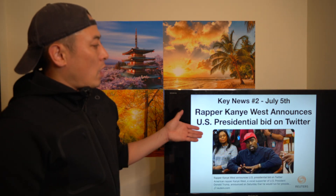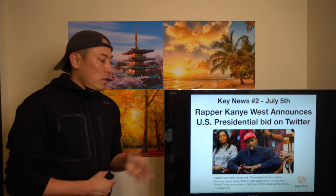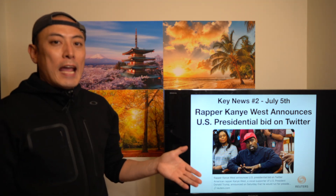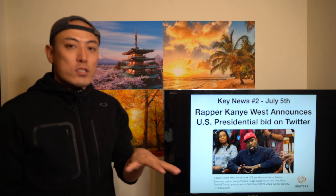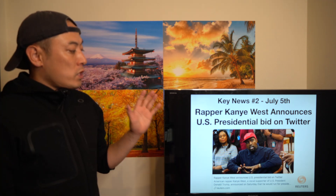Key news number two: rapper Kanye West announced a US presidential bid on Twitter. It's kind of a very brave action — I admire it. It's a little unrealistic to win the US presidential election this year from a timing perspective, but since he's trying, people are paying more attention to human discrimination issues in US society. I admire his actions — he's a very brave, responsible person.